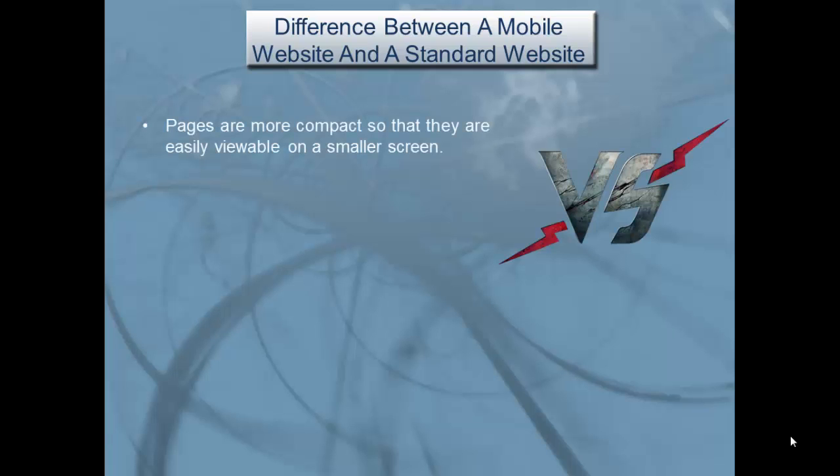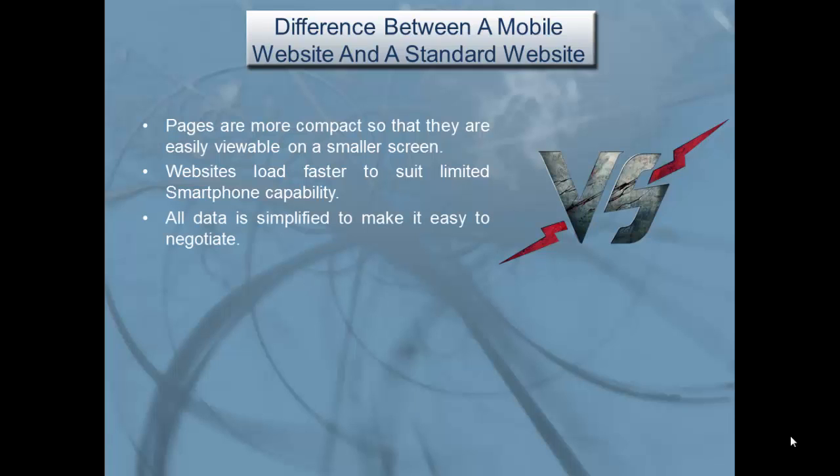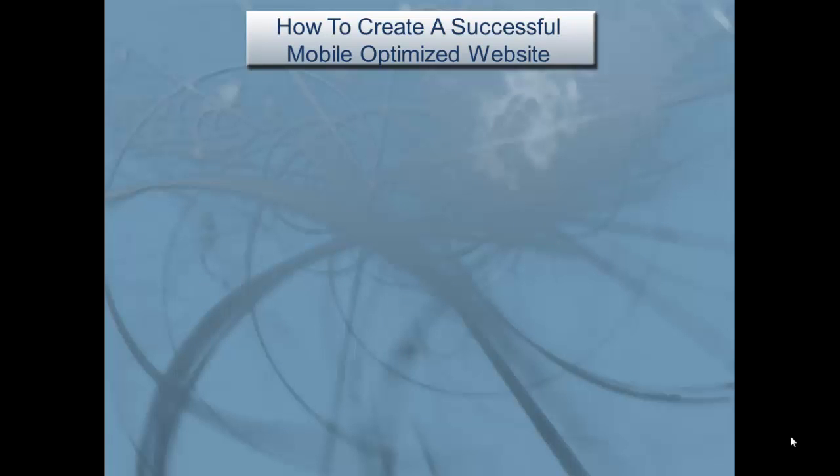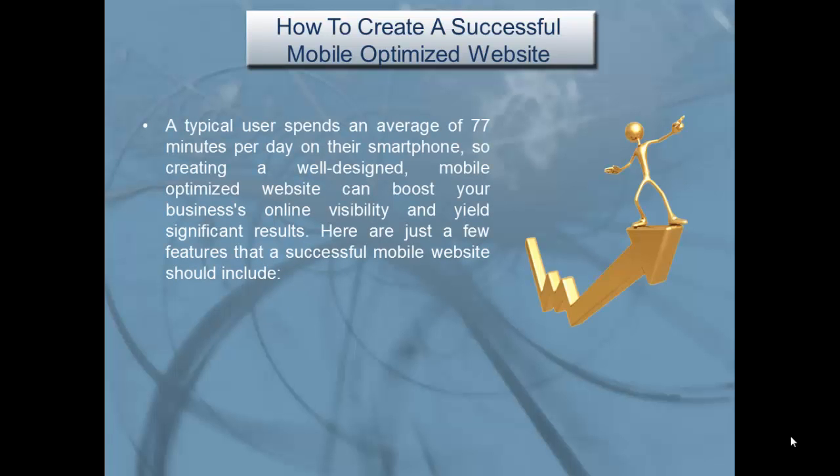The difference between a mobile website and a standard website: pages are more compact so they're easily viewable on a smaller screen; websites load faster to suit the limited smartphone capability; all data is simplified to make it easy to navigate; and Flash and other multimedia elements that are not compatible with all mobile devices are usually avoided.